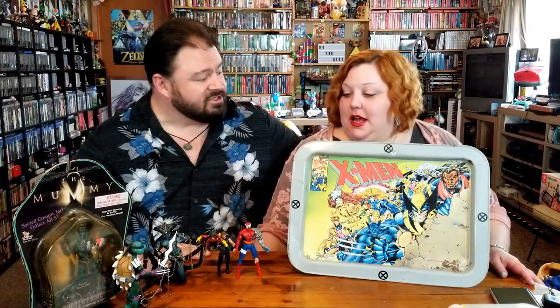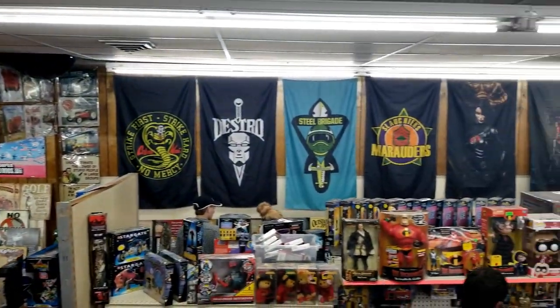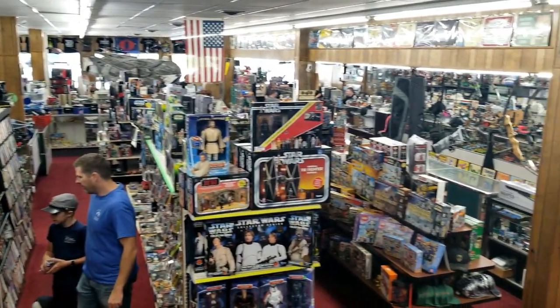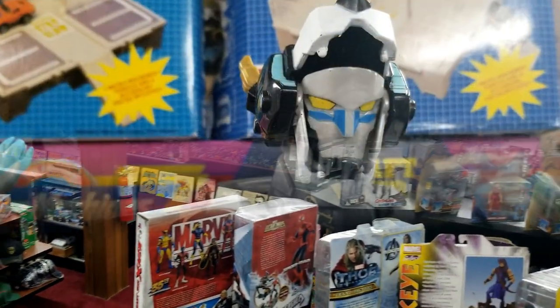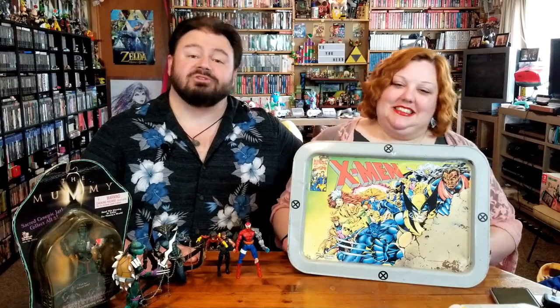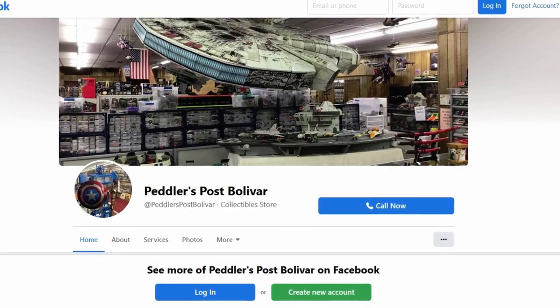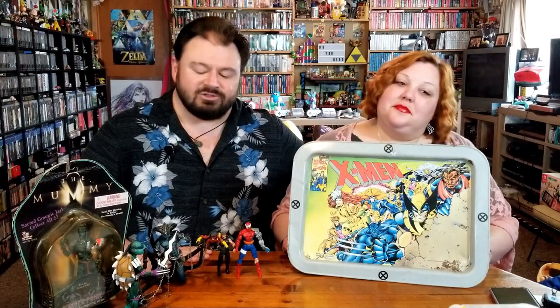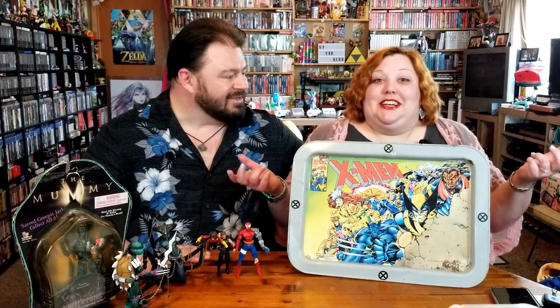Final thoughts — how did the store stack up to your expectations? It exceeded my expectations. I was literally overwhelmed the minute I walked in the door and didn't even know where to look. I'm very happy that we were told about this store and went to check it out. I can't wait to go back because I did leave a lot of things behind. Definitely a store that's going to need some repeat visits. One more time, Nikki — thank you so much for letting us know about this awesome shop. Give a comment or two if you have anything to say about any of these fascinating figures.